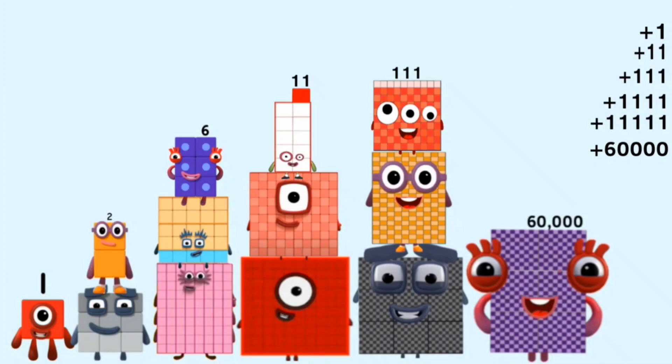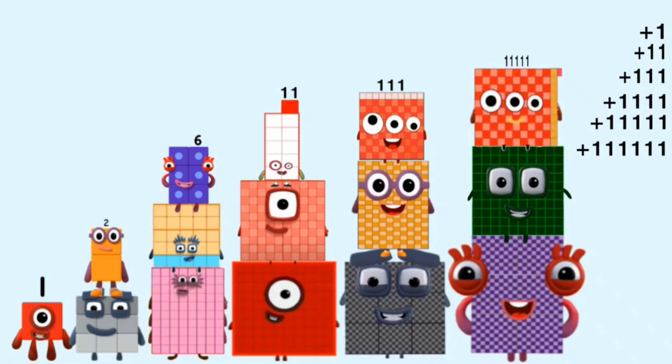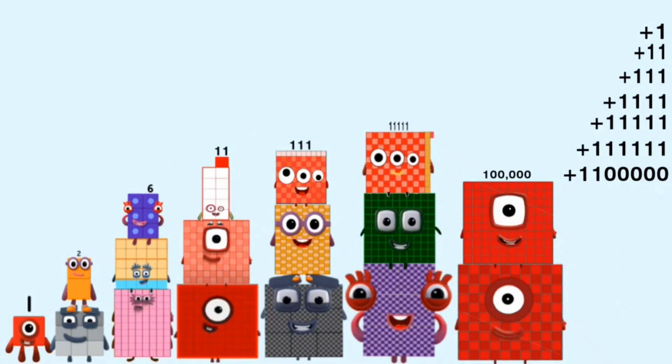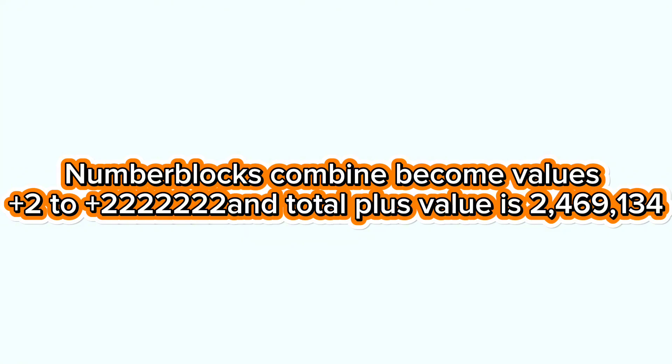60,000 plus 40,000 plus 11,111 and equals 111,111. 1,000,000 plus 100,000 plus 11,111 and equals 1,111,111. Number blocks combined become values point to 2. 2,222,222 and total plus value is 2,469,134.